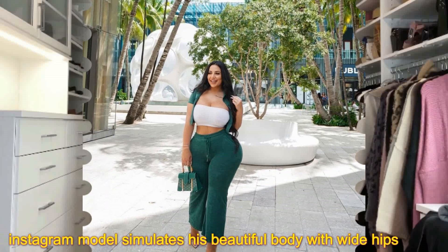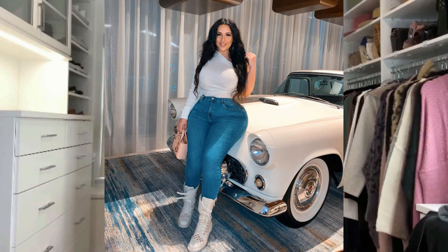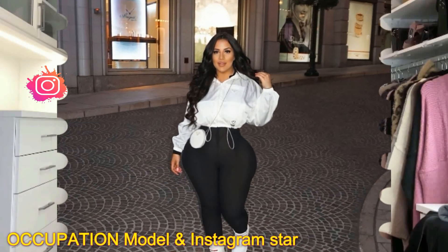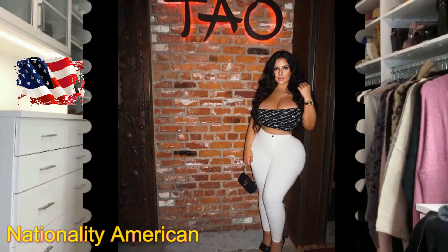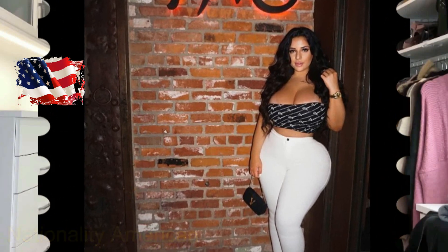The short-sleeved top is one of the most prominent pieces we advise you to choose in the fall. The leather jacket, jeans jacket, and jackets of woolen fabrics are among the pieces you should not be without in your fall wardrobe. They look sexy and attractive while keeping you warm.